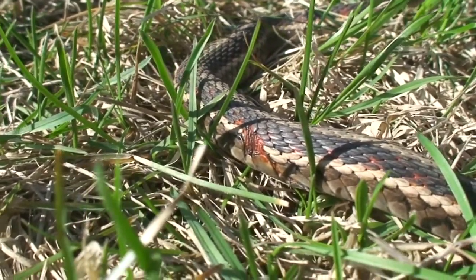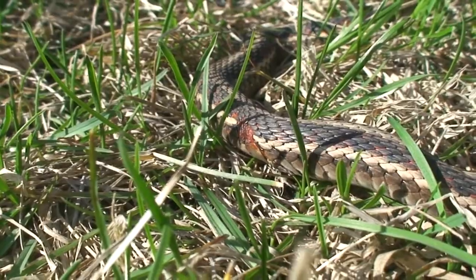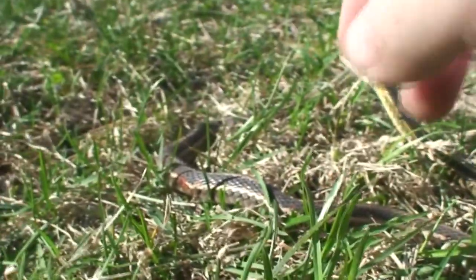I recognize him from the last time I was here when there was a lot of activity — he was one of the males I first found. I recognize him by that scar. Let's see if he'll let me pick him up again. Come here buddy — hey buddy, yeah that's you. Look at you, big boy!